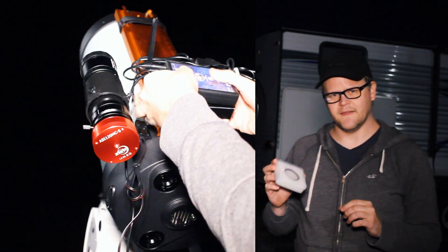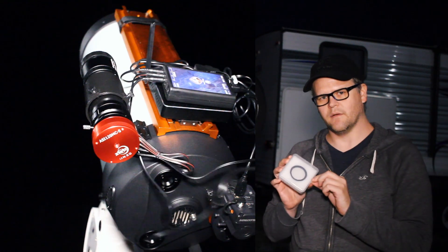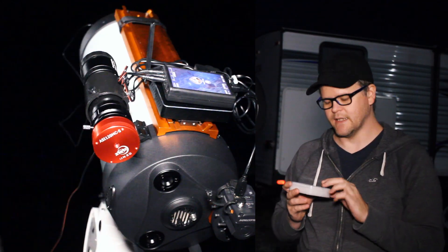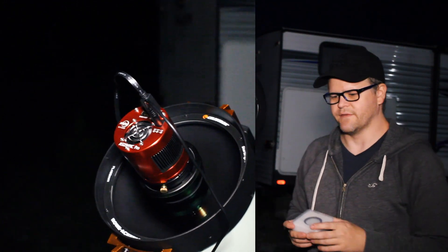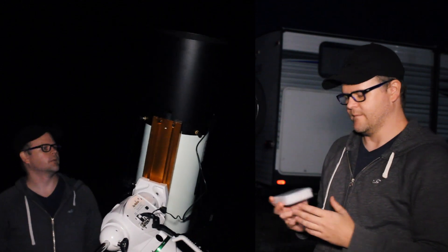One thing I plan to do differently tonight compared to my other night where I did the Heart Nebula is I'm going to swap out the light pollution filter I used and just have what Celestron had baked into the telescope already. The reason for that is because I'm at a Bortle 4 site and I just want to try the difference. They usually say the best filter is no filter, so let's go that route.